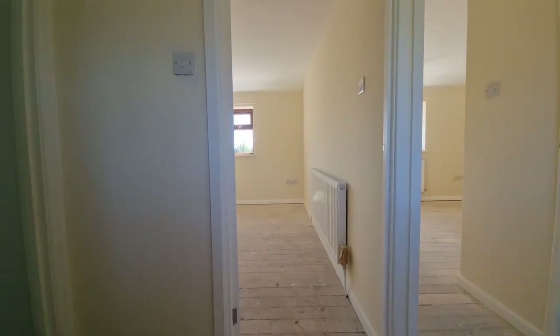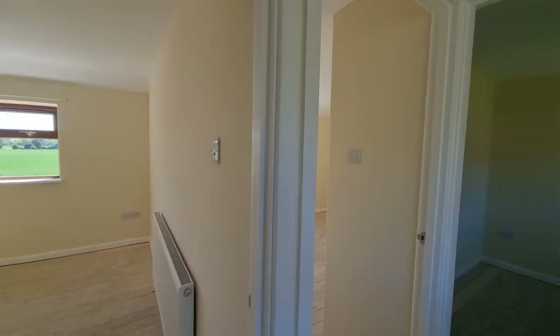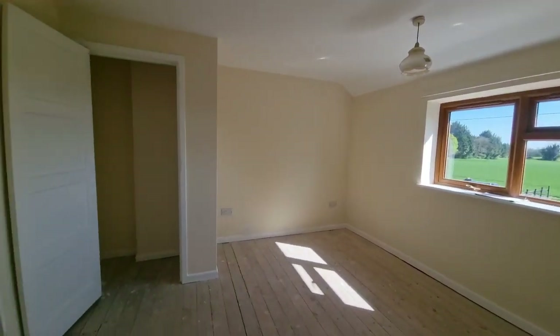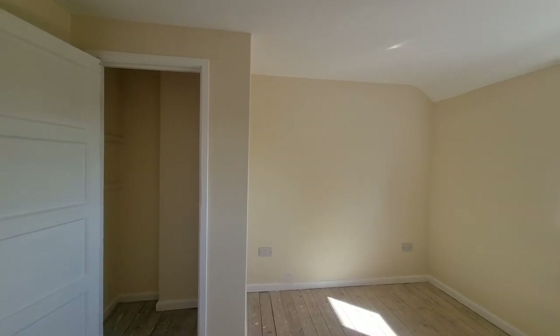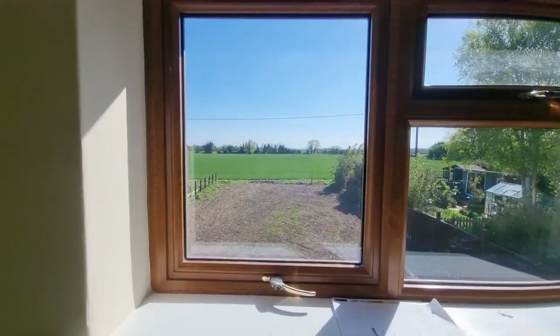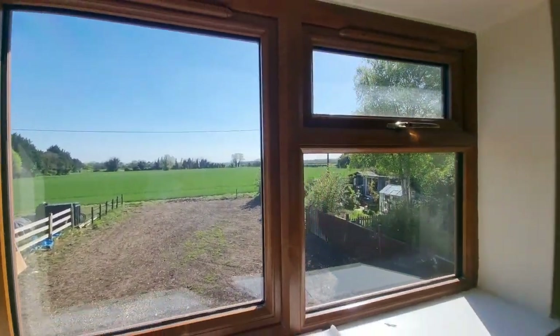So we're just coming up to the first floor. No floor coverings as of yet. We'll head into this bedroom here — a good size double bedroom with a built-in storage cupboard and wardrobe, and a window to the rear enjoying those lovely countryside views.